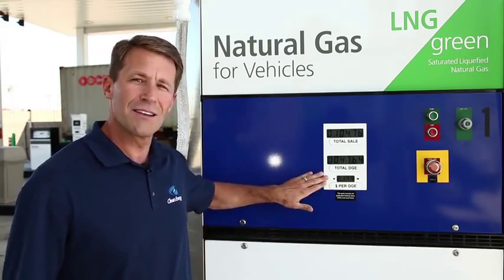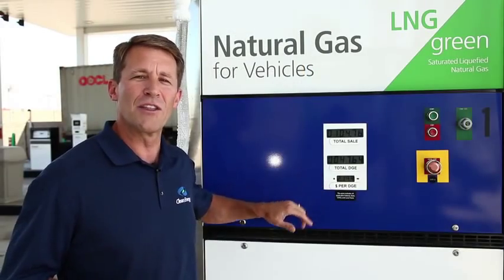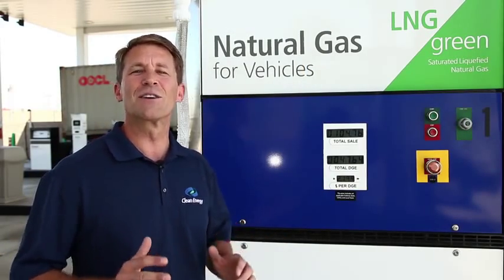And at today's price, at only $2.19 a gallon, he saved about a buck a gallon, putting another 47 bucks in his pocket. That's incredible.